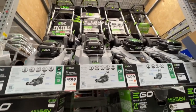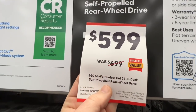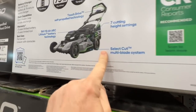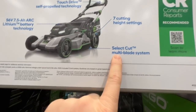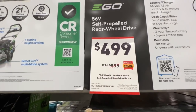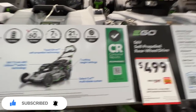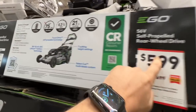Here are the $100 drops on the Ego mowers. You go from $699 down to $599 for the Ego Select Cut 21 inch deck self-propelled rear wheel drive. There is your item number. Select Cut multi-blade. And then you have this same one, also a Select Cut, down to $499 self-propelled rear wheel drive.